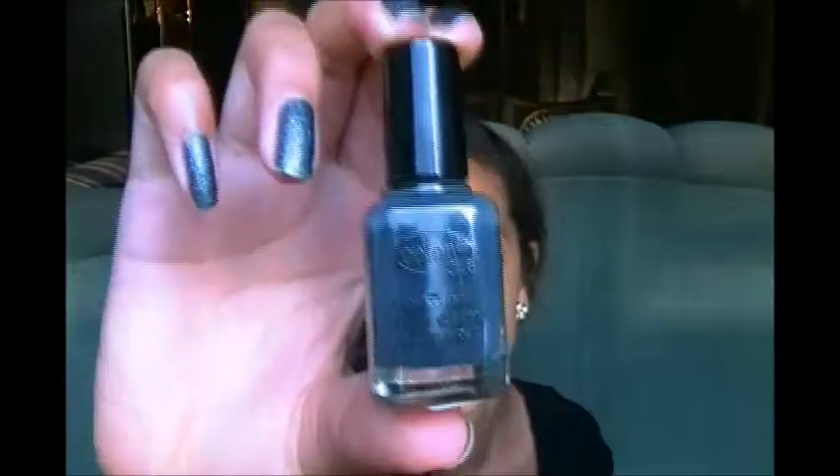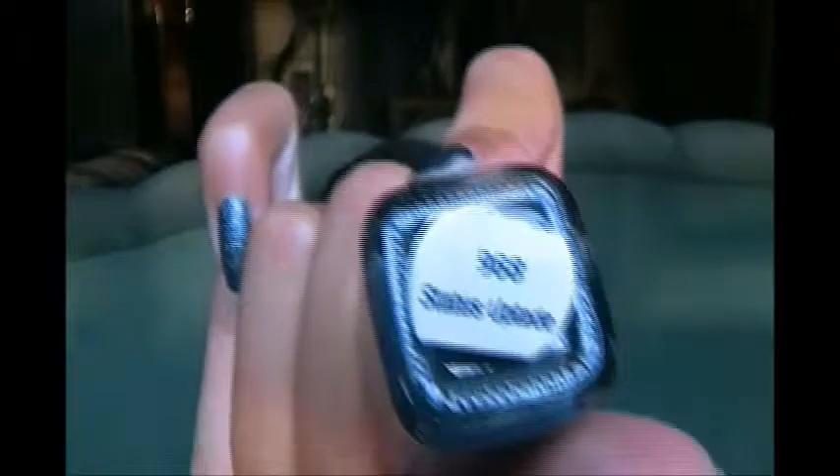The second to last thing, which I am by far most excited about, is a nail polish — the Color Club nail polish in 'Status Update.' It's a really nice taupey-brown, taupey-gray kind of color, very nice for fall. I've always wanted to try a Color Club nail polish but never have until now.